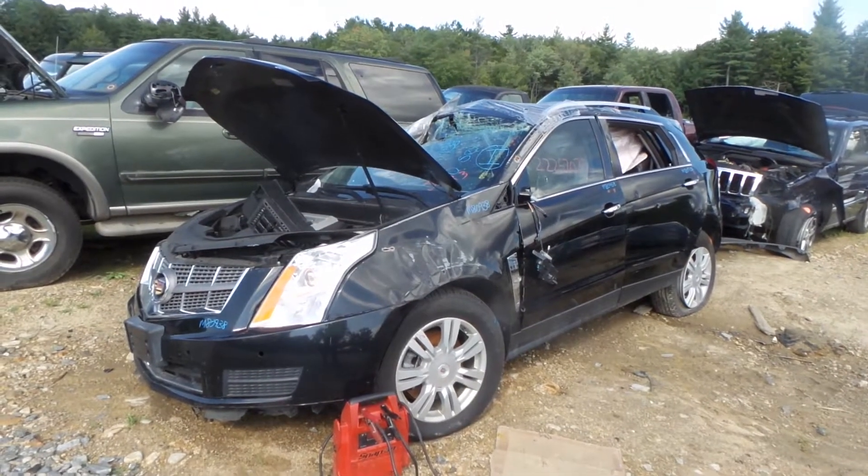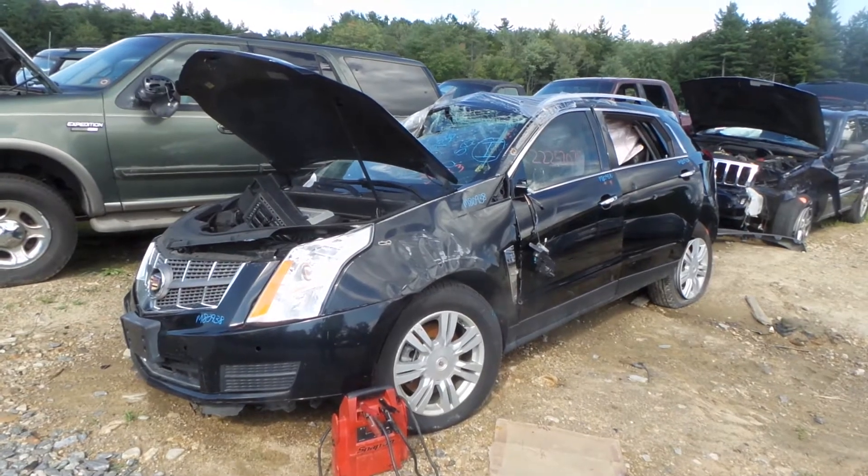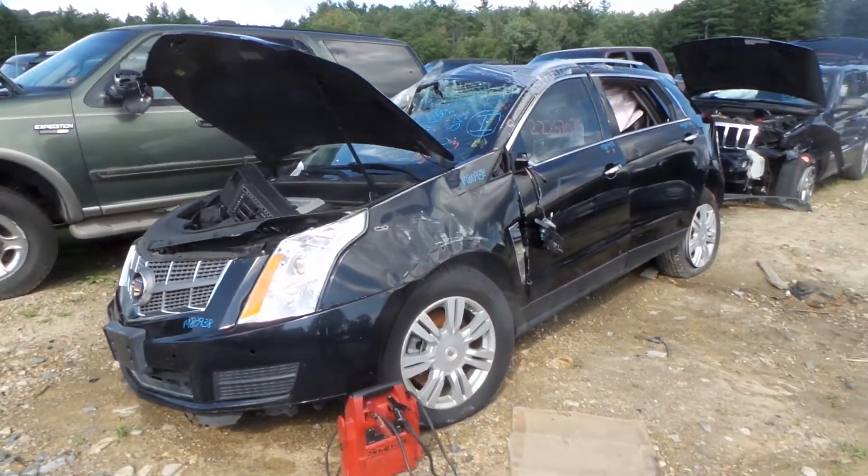Hi, this is Alex with New England Auto and Truck Recyclers, and today we are parting out a 2010 Cadillac SRX, stock number M80938.